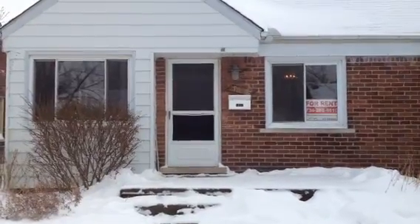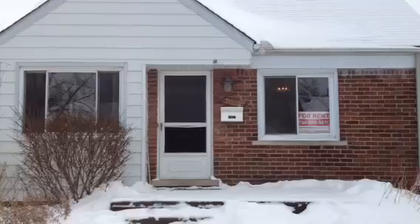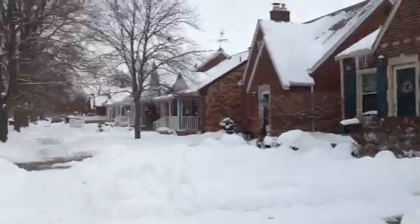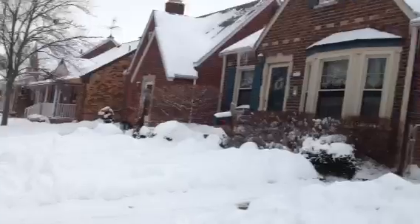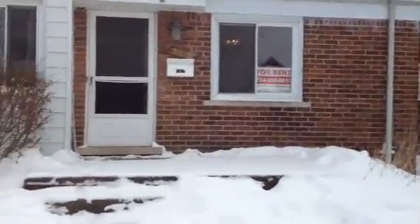We are at 1657 Michigan in Lincoln Park. A real nice three-bedroom with a basement dining room, pretty much all new and updated. A real nice street here on Michigan — a snowy Michigan day. Let's go inside and take a look.